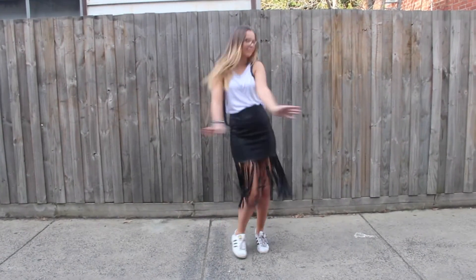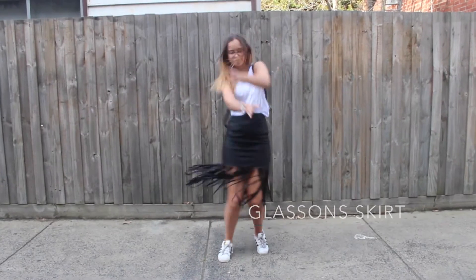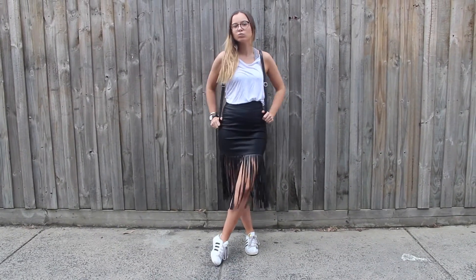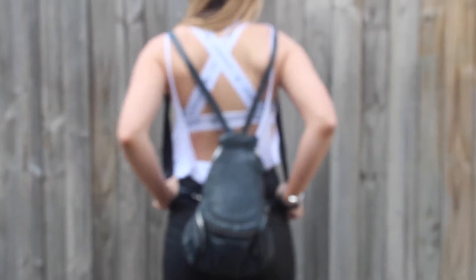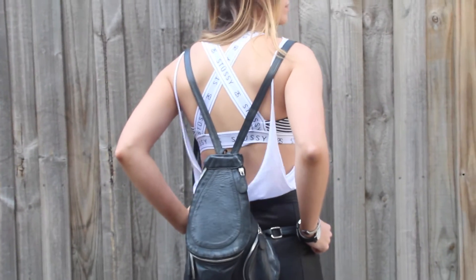With look two, once again we're super into the fringing trend. This little skirt from Glassons is super awesome — when you boogie it looks amazing as you can tell. Then we've got the Naked Vice backpack. Backpacks are awesome for festivals just because you can carry so much stuff in them — water bottles, food, anything.